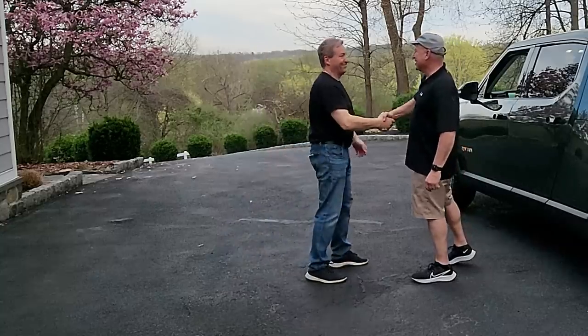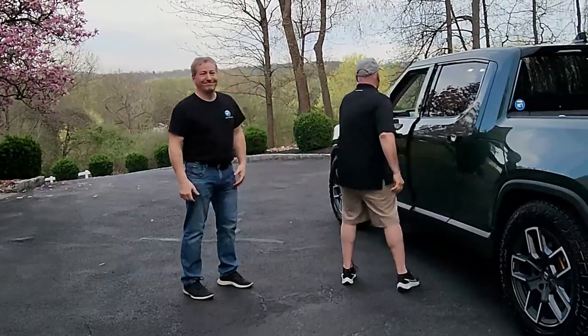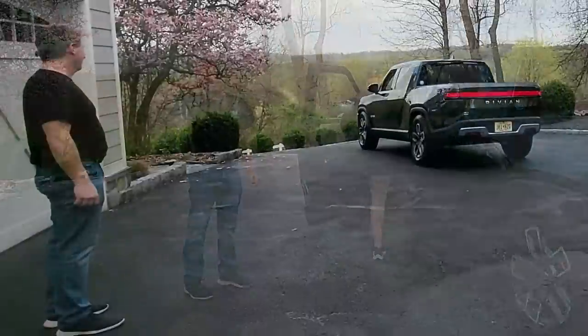Hey guys, it's delivery day for my Rivian R1S. Those of you that follow the channel know that I had a Rivian R1T. I actually ordered an R1T and an R1S a long time ago. I got the R1T first, but I figured the R1S is going to be a better fit for my family because I already have a pickup truck, the Ford F-150 Lightning. I don't need two electric pickup trucks, so I sold the R1T to a good friend of mine and I'm taking delivery of the R1S today.